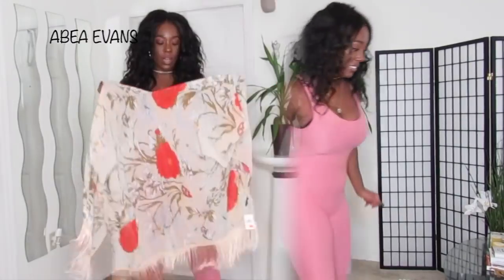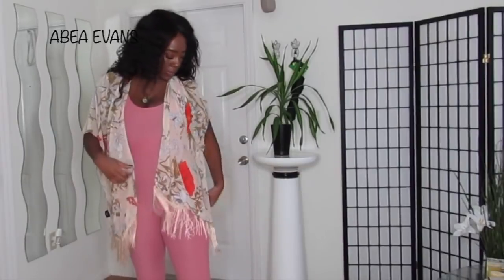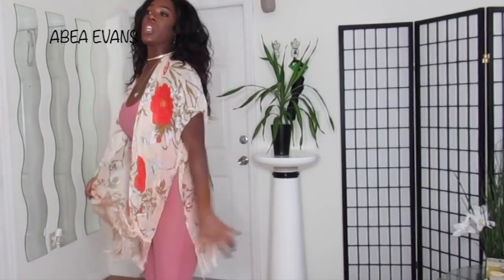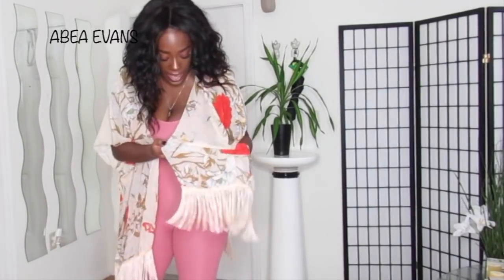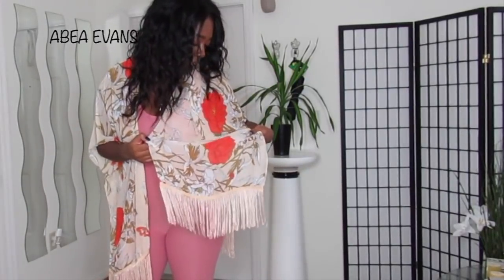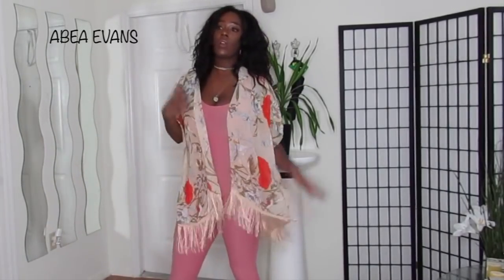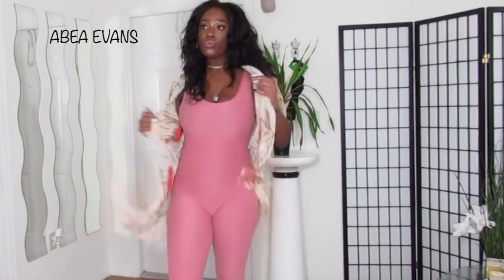I'm also going to show you this kimono I picked up. I'd wear this with all white or as a swimsuit cover-up. I got this for five dollars — it's actually really cute. It's very lightweight, a chiffon material with a little round fringe. It has butterflies, some flowers, and a little ladybug on it. Really cute.